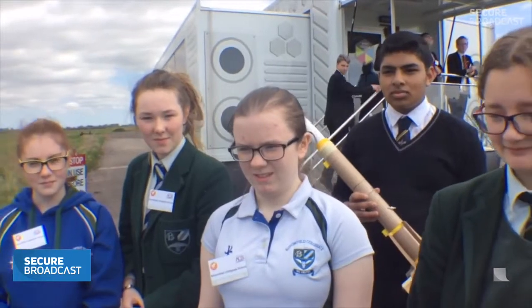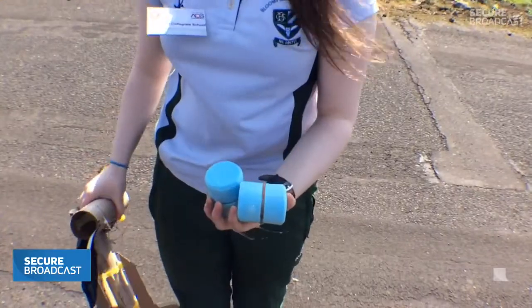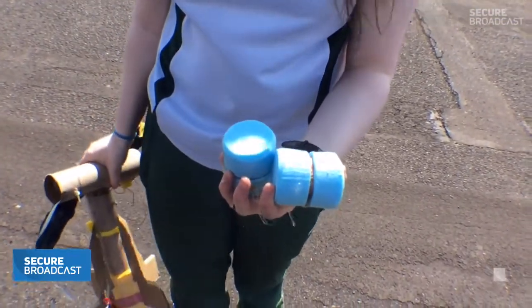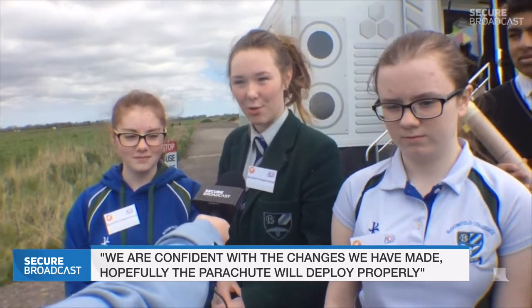And you've done one launch so far — what preparations and changes have you made for the second one? Well, during the first launch our parachute completely came off and the eggs broke because of it. So we've added protection to make sure the parachute doesn't burn off this time so the eggs don't smash when we hit the ground. And how confident are you feeling? We're feeling very confident now with the changes we've made, so hopefully the parachute will deploy properly and we'll get a good score.